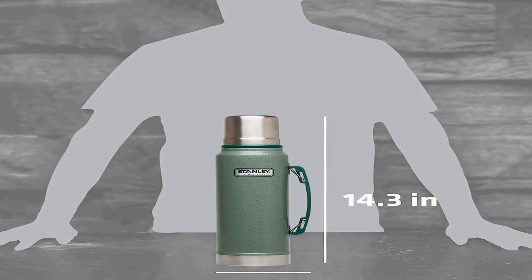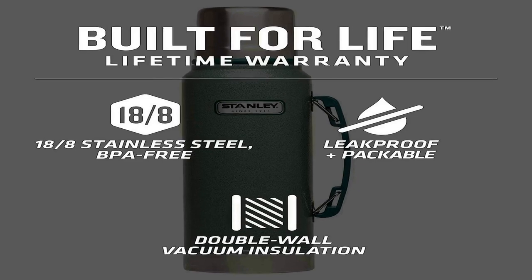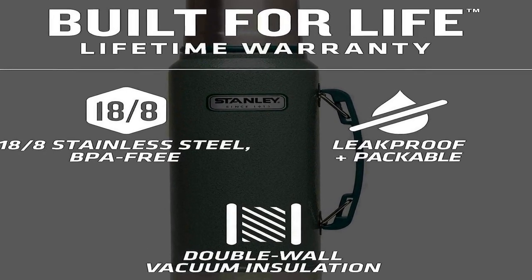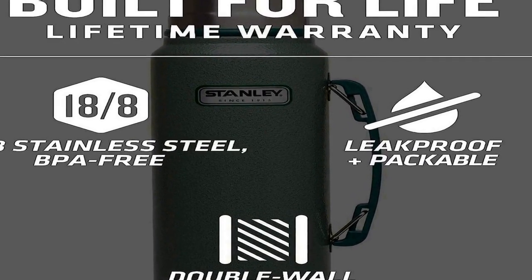It's also made with BPA-free materials, keeping its contents safe to consume. Tough and durable — the rust-proof 18/8 stainless steel construction on this insulated thermos means it can work just as hard as you do without impacting its performance. This is an ideal bottle to throw into your truck, work bag, or travel with it.